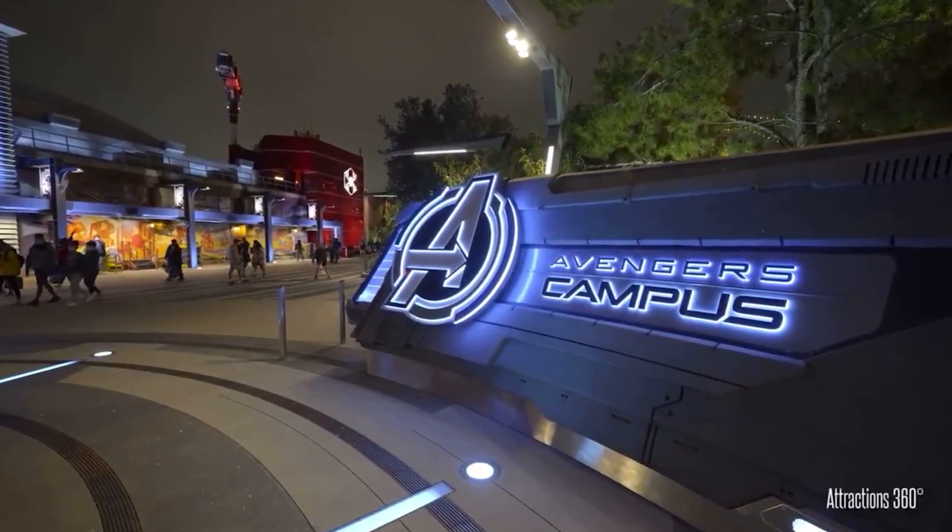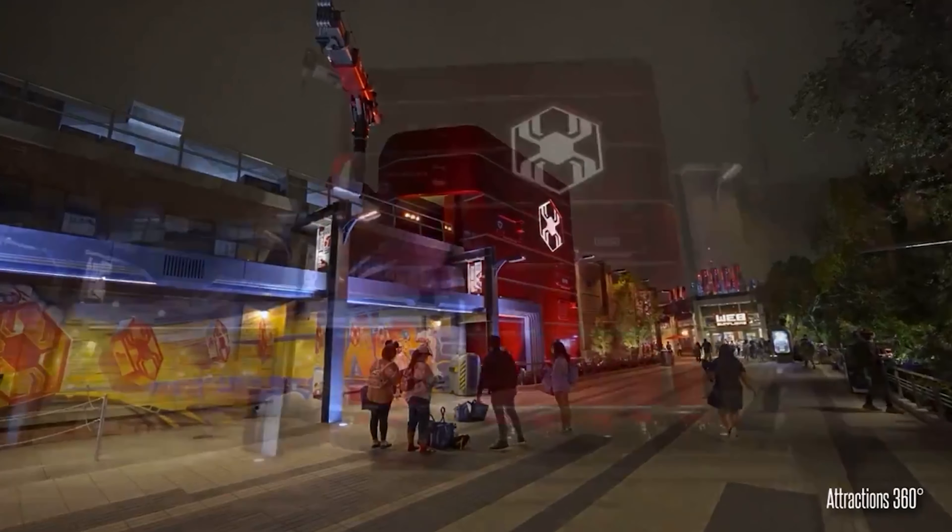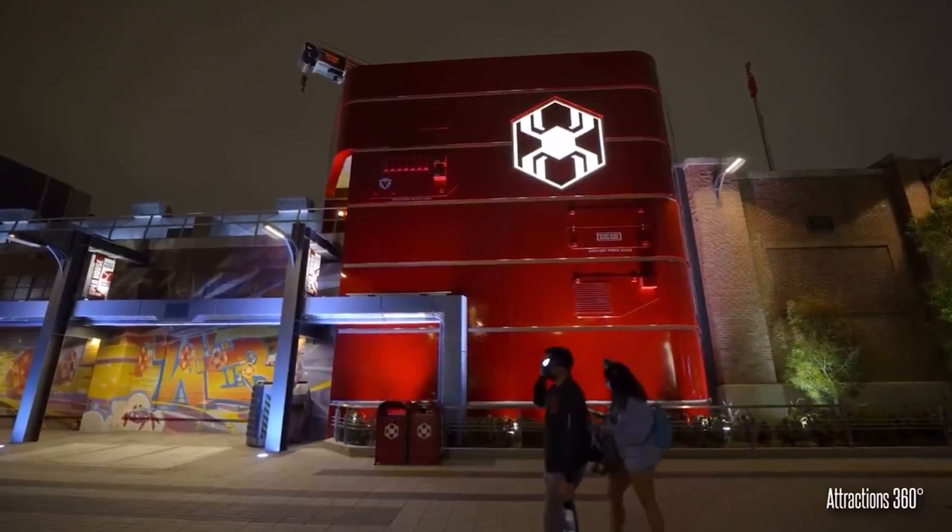Avengers Campus just recently opened at Disney's California Adventure, and with it a fun new attraction: Web Slingers, a Spider-Man Adventure. This is a fun game-based attraction just like Buzz Lightyear Astro Blasters or Midway Mania, but there are no guns, you don't hold anything, and it's all done with your hands. How cool is that?